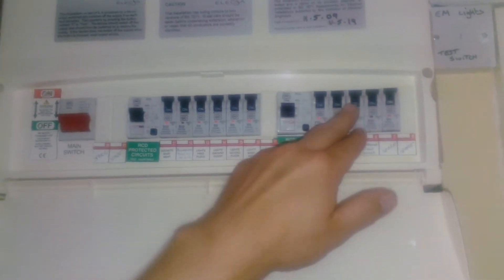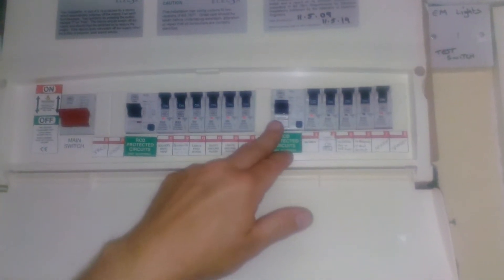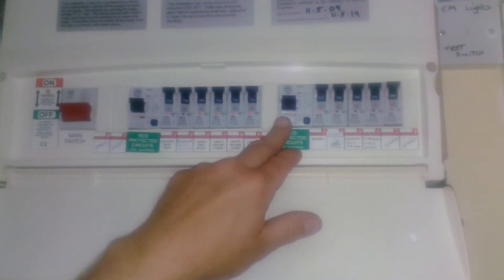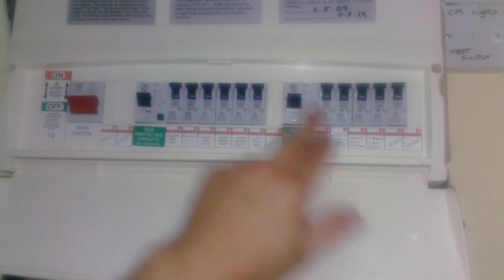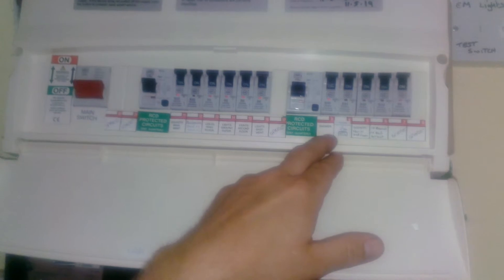Sometimes on the sockets one will go down — you push it back up and the main RCD comes down. What you need to do then is push this back up, then push that back up.